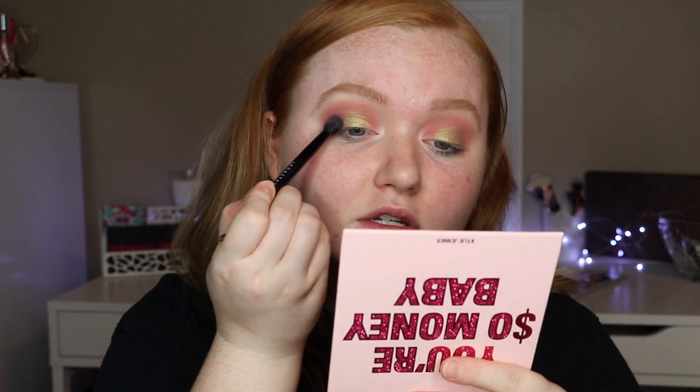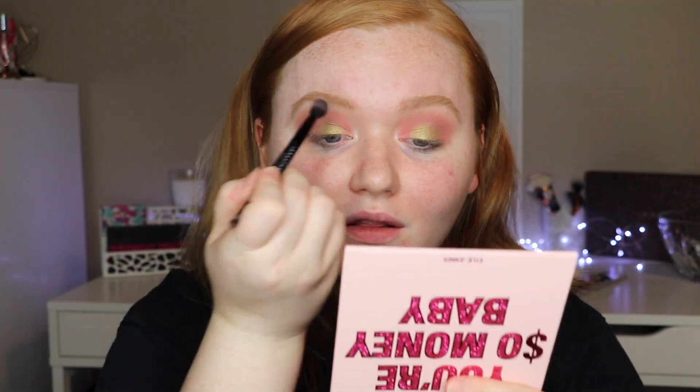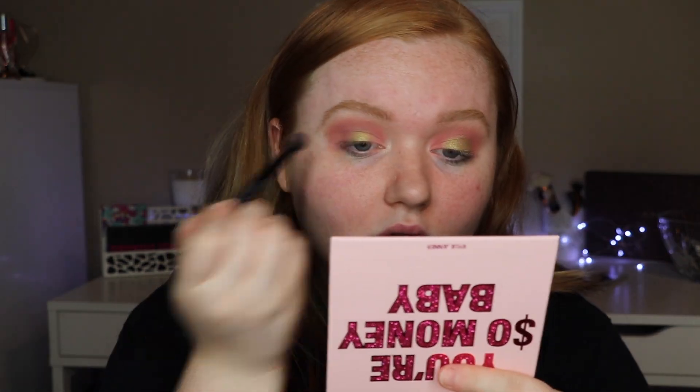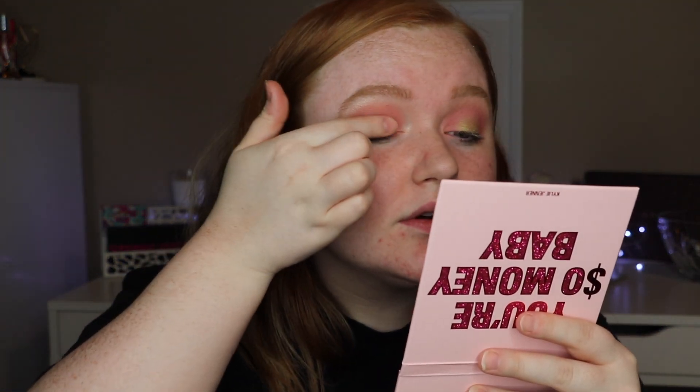I'm going to work the On a Budget shade on my outer lid and inner lid. I think I'm going to go for a halo eye today. Going with my finger, I'm going to go into One Hunnit and place that right in the center. I'm loving these greens — just so pretty. I'm going to go back into On a Budget and blend around it. I love this pink and that green together; it is so pretty.